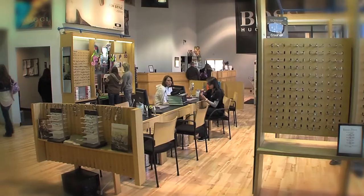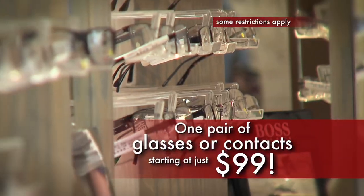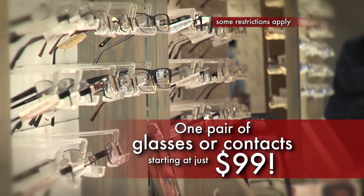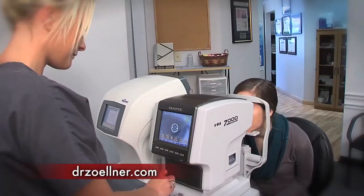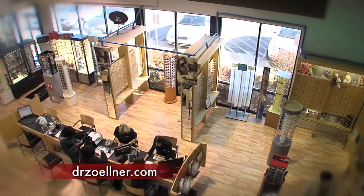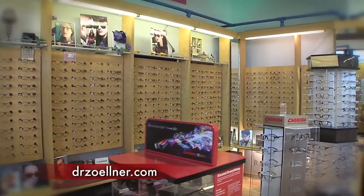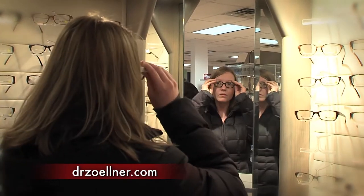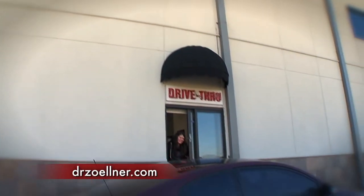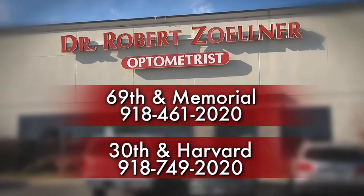Dr. Robert Zellner here. For over 20 years, I've offered affordable, convenient eye care in Tulsa. Right now you can get one pair of glasses or contact lenses starting at just $99, or my two-pair deal for $129 — and the eye exam's included. Walk-ins are always welcome, glasses are ready in about an hour, and we have over 2,000 frames to choose from. We're open seven days a week. Come see why we're voted Tulsa's best. Our drive-through at 69th and Memorial makes pickups simple and easy. For the best eye care value in Tulsa — Dr. Robert Zellner and Associates.